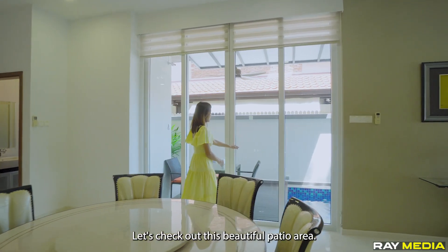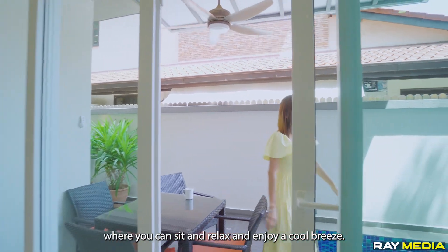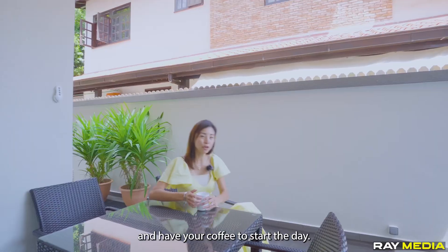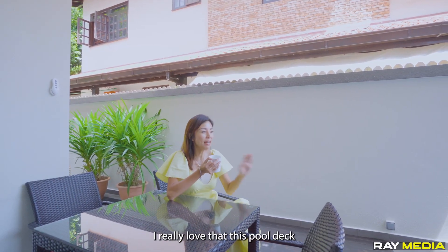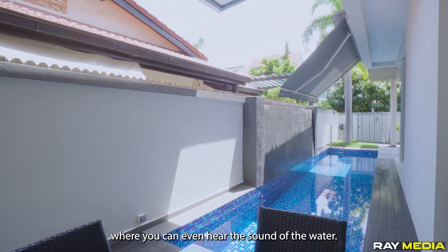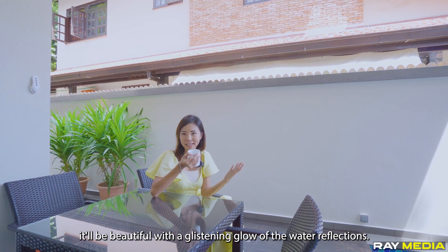Let's check out this beautiful patio area. We have a nice pool deck where you can sit, relax, and enjoy a cool breeze. In the morning you can even have your coffee here to start the day. I really love that the pool deck has a waterfall feature — you can hear the sound of the water, and in the evening it's beautiful with the glistening glow of the water reflections.